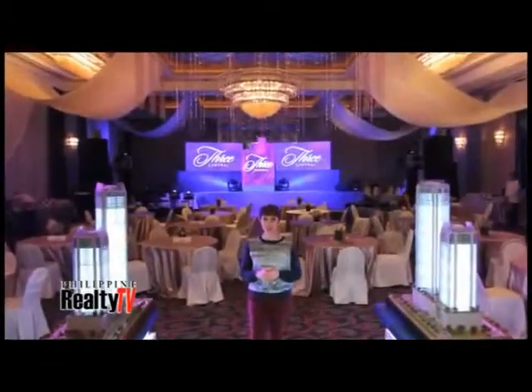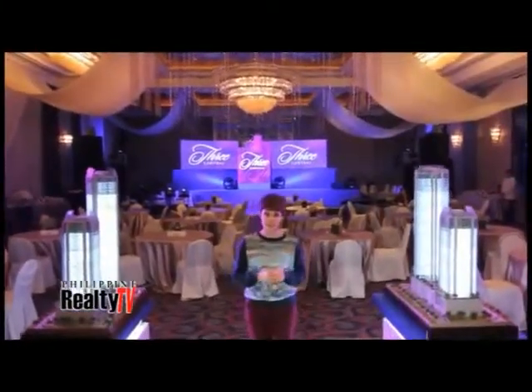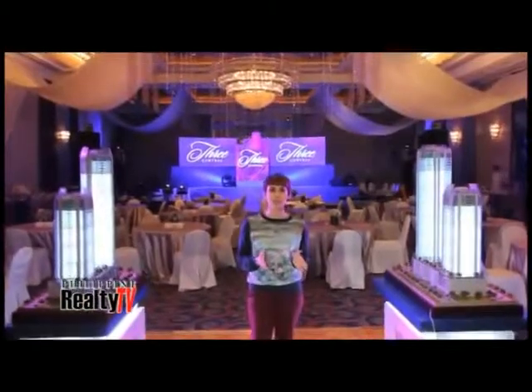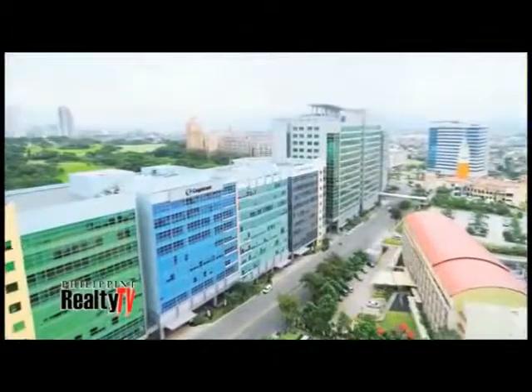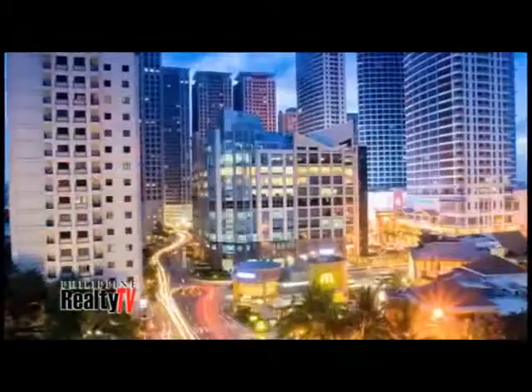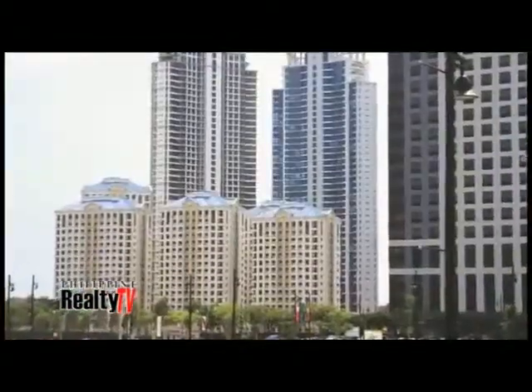Soon to rise in the midst of Makati's bustling central business district, an aspirational residence will stand, embodying true luxury. Being the country's pioneer in high-end townships and property development such as McKinley Hill, Newport City, Eastwood City, and Forbes Town Center, Megaworld Corporation unveils its most luxurious property in the Makati CBD: 3 Central.